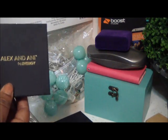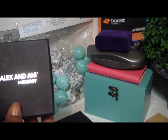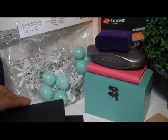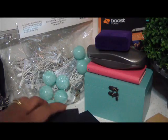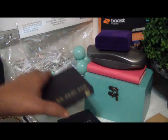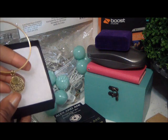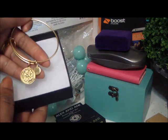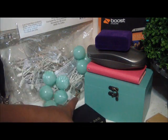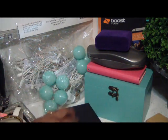My boss turned me on to Alex and Ani back at Christmas time — I didn't know anything about them. He and his wife got me one of their bracelets for Christmas and I was just blown away. You guys, look that up — this is all the rave right now. They're priced at a decent amount that anyone can afford. I've seen them as high as $50-something, but these cost $28. This is the one my husband got me for Mother's Day — it's the mom bracelet. The packaging is absolutely beautiful. We have two locations in our city and when you get there, the place is crowded.